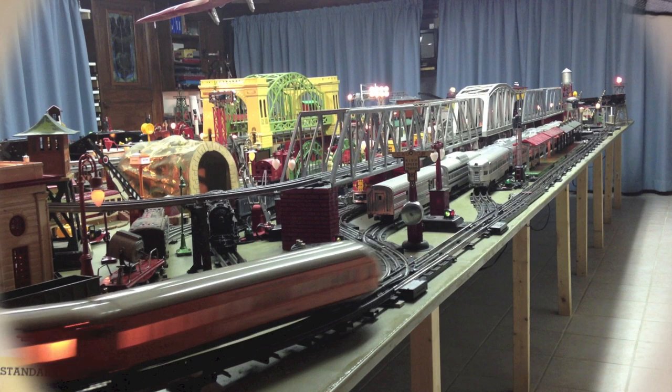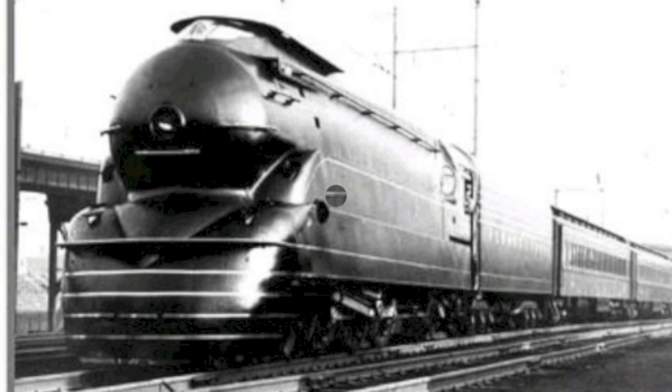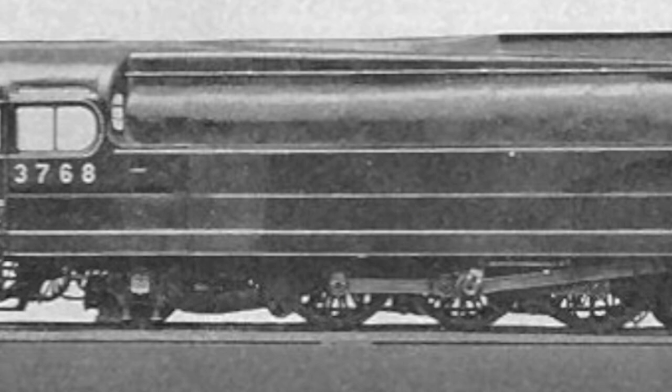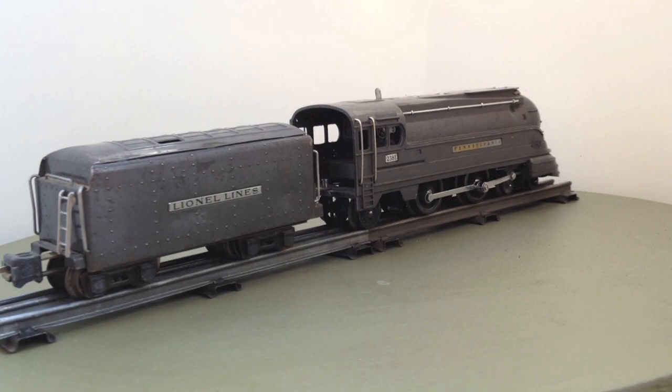Industrial designer Raymond Loewy converted the K4 Pacific, the workhorse of the Pennsylvania Railway Company, into a streamlined version in February 1936. It was nicknamed the Torpedo by train crews. In the same year, Lionel introduced its model of the Torpedo. For a time, the locomotive was the preferred engine of the Broadway Limited, serving between New York and Chicago.